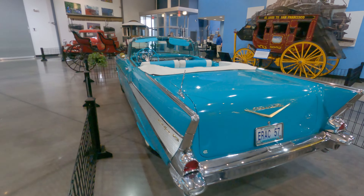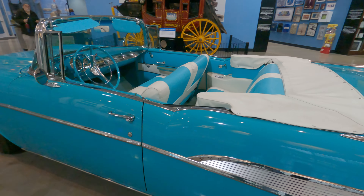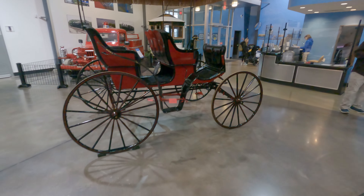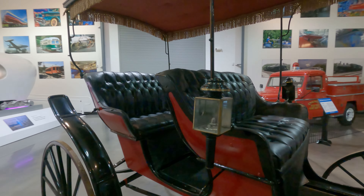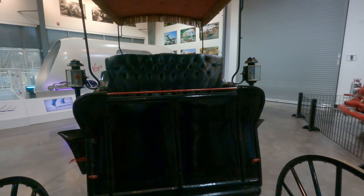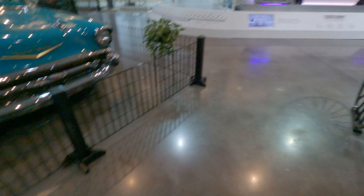There's just an incredible amount of blue. This particular Chevrolet is a loaner — a '57 Bel Air, maybe a '56 — but it is a loaner. There are several loaner vehicles in the Museum of Transportation.